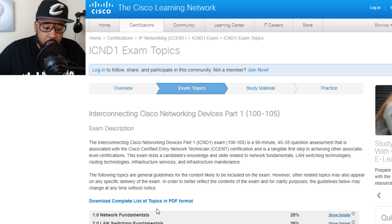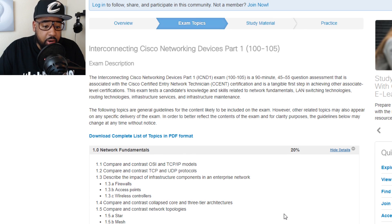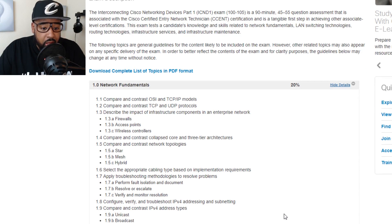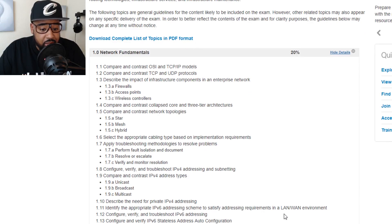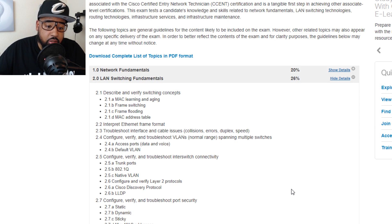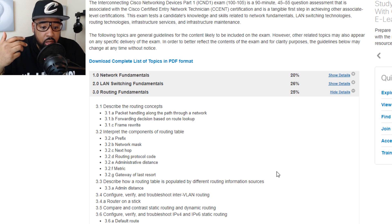The CCENT covers: Network Fundamentals, LAN Switching Fundamentals, Routing Fundamentals, Infrastructure Services, and Infrastructure Maintenance. Network Fundamentals covers endpoints, firewalls, APs, wireless endpoints, different network designs like star, mesh, and hybrid networks, IPv4 and IPv6. LAN Switching covers Layer 2 switching — VLANs, trunks, MAC addresses, port security. Routing Fundamentals covers RIP, static routes, and IPv4/IPv6 routing at an intermediate level.